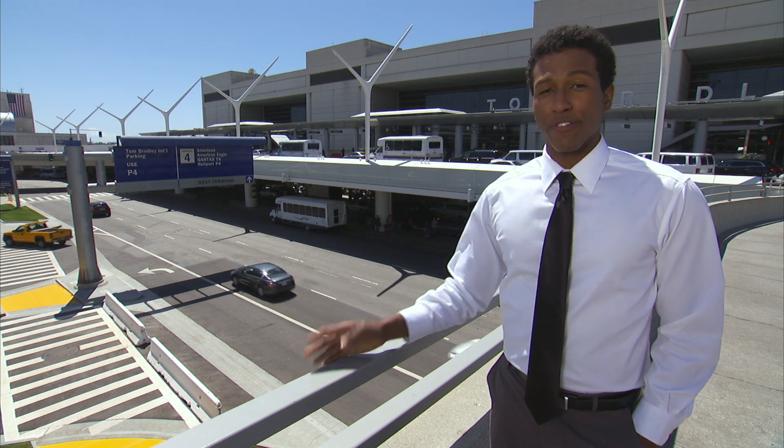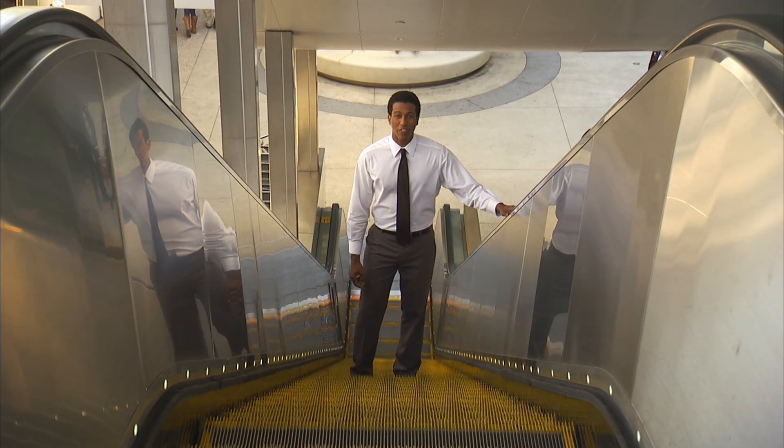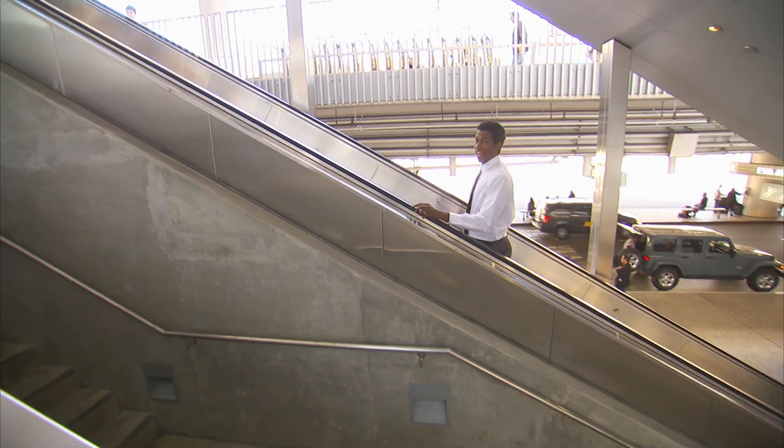In the morning, the departures level can be really crowded. At night, it's the lower level, arrivals. So to save time, switch — drop off passengers on the opposite level, depending on the time of day.